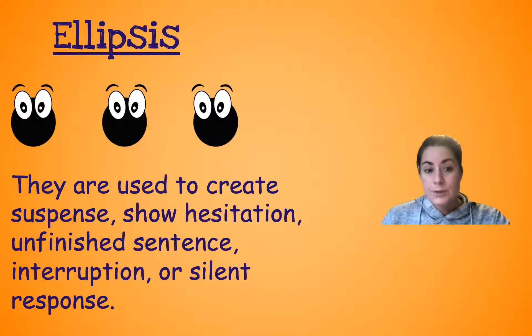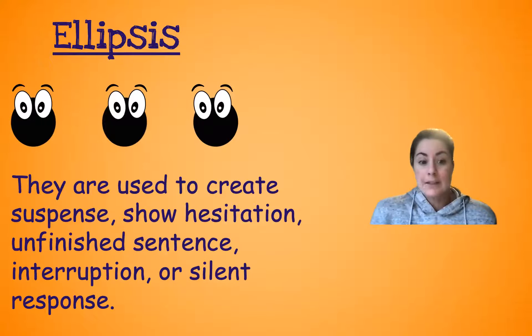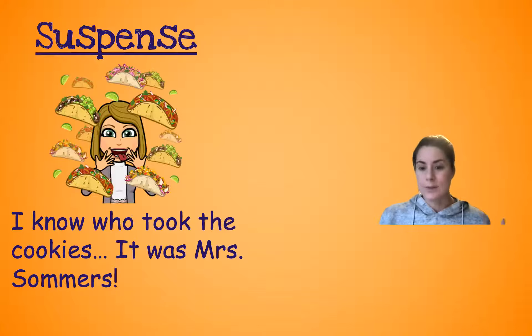So ellipses are used to create suspense, show hesitation — that means like you're not sure — an unfinished sentence where your sentence isn't complete, or an interruption, like someone is interrupting you. Or just a silent response, like someone doesn't even know what to say. So they just go dot, dot, dot — they have no words. So: suspense.